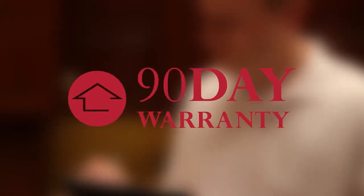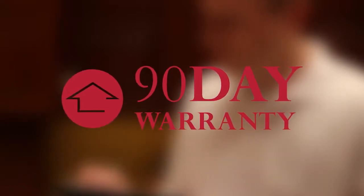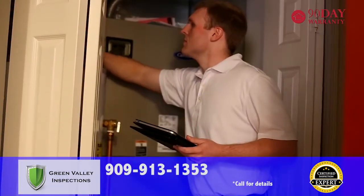Our inspection is backed by a 90-day warranty for new mechanical and structural failures. With Green Valley Inspections, you're not only getting the best inspection available, you're getting industry-leading coverage to ensure your transaction goes smoothly.